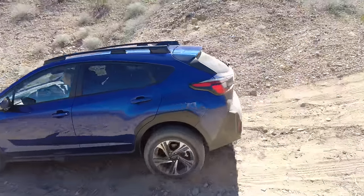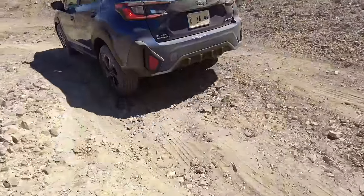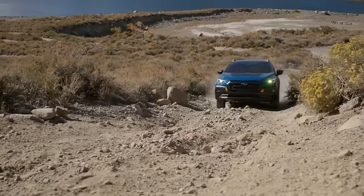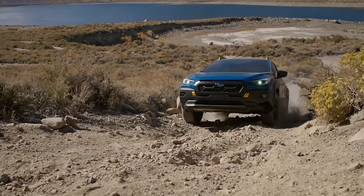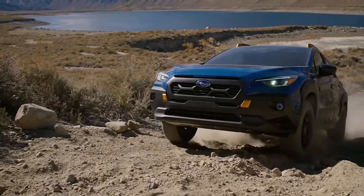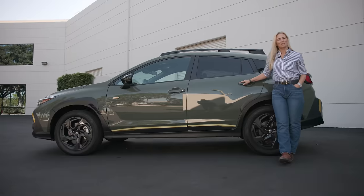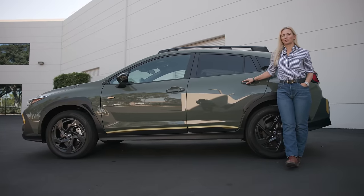Something you may not know about the Crosstrek: it gets 8.7 inches of ground clearance, which is more than some base truck models. The Crosstrek puts up pretty impressive numbers, so if a tall ride height for improved visibility is important to you, the Crosstrek is definitely one to check out.